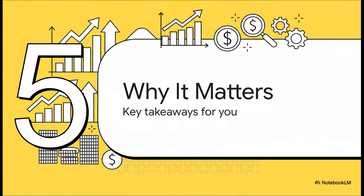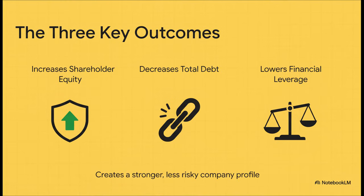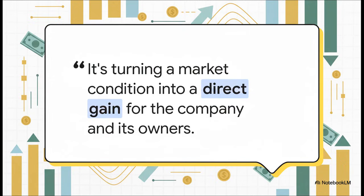So let's bring this all home. What's the bottom line? If you're an investor watching a company, why should you care when you see them do this? At the end of the day, it all boils down to this: the company just gets fundamentally healthier. Its net worth goes up, its total debt goes down, and its leverage — the ratio of debt to equity — improves significantly. Put that all together and what you get is a stronger and much less risky business. This isn't just about housekeeping or tidying up the books. It's a strategic, offensive move — taking what the market gives you and turning it into a direct, tangible win for the company and everyone who owns a piece of it.